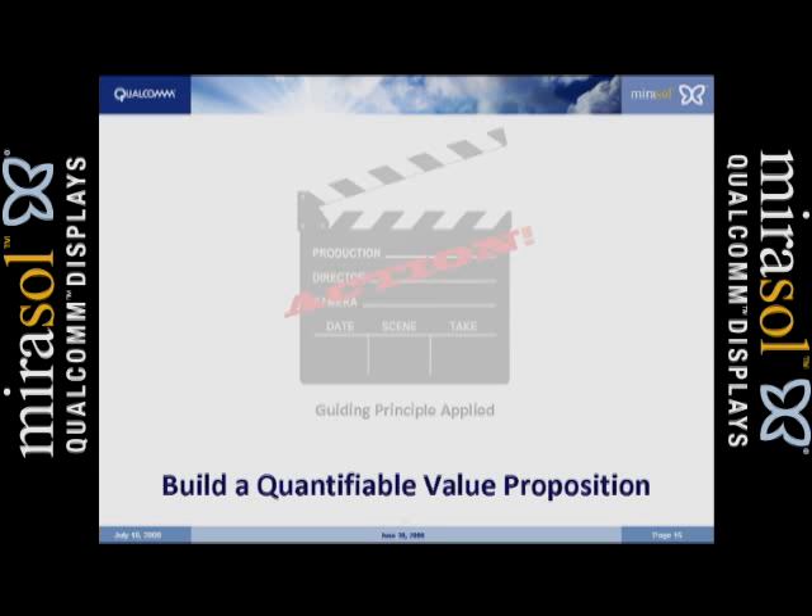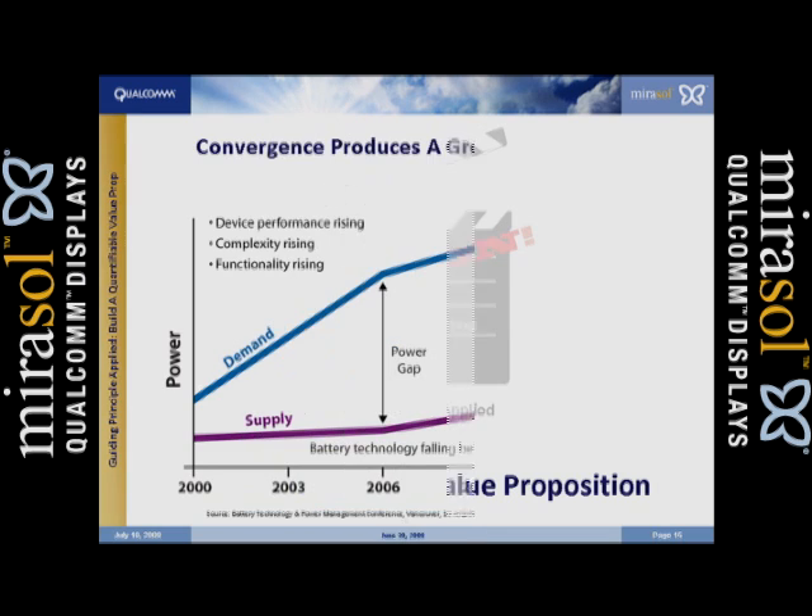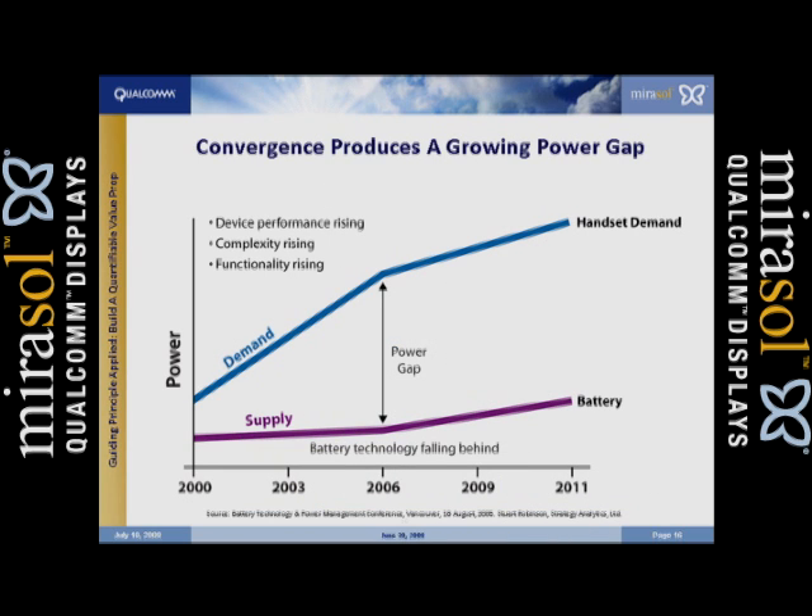Build the quantifiable value proposition. Everyone in this room is familiar with what's going on with convergence. What does convergence do? Use your handset more. Use your handset more, what happens? You use more energy. Andy Grove would say we've reached an inflection point where the battery technology is not keeping up with the energy consumption of the handset, and that's what this chart shows us. What we're now seeing with 3G and 4G is that the energy consumption of the handset is actually outstripping the capabilities of battery technologies as time goes by.